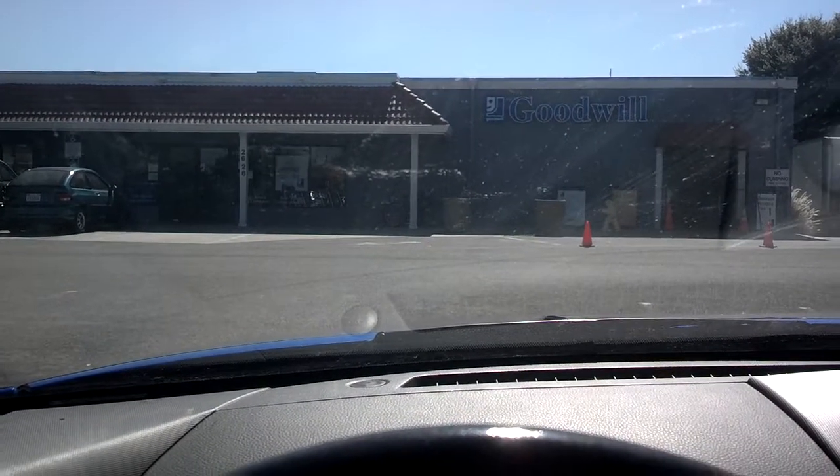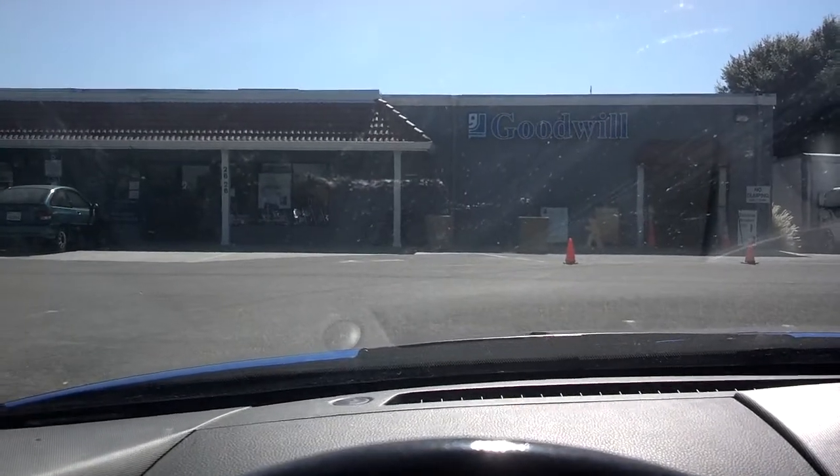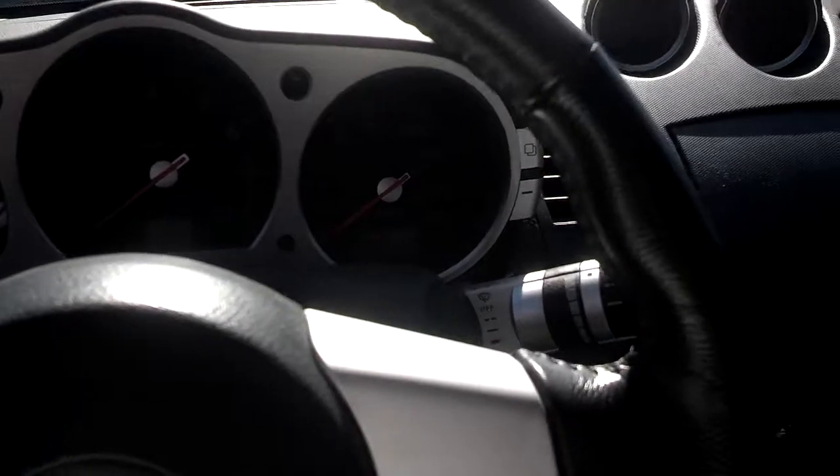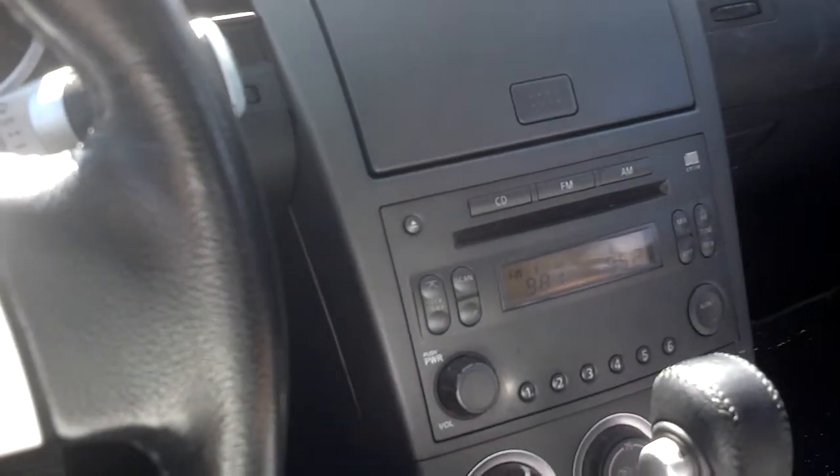Hey YouTubers, dcollector777 here with a Goodwill haul video. As you can see, I am at my local Goodwill and I just wanted to share with you guys what I picked up. I picked up some PS1 games, so first...